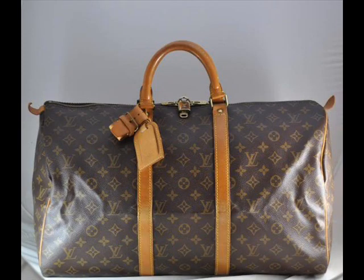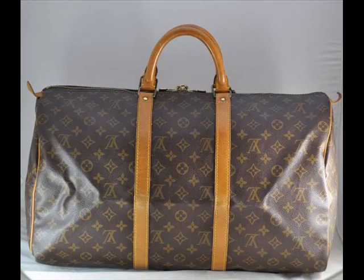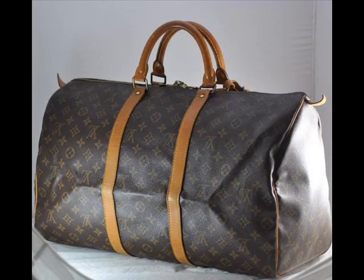I also noticed this bag has the leather straps. Out of all the time I've dealt in Louis Vuitton, I've very rarely seen those straps on secondhand pieces, so that's a bit of an alarm bell. The font also does not seem correct — these are all things that are raising alarm bells for me.